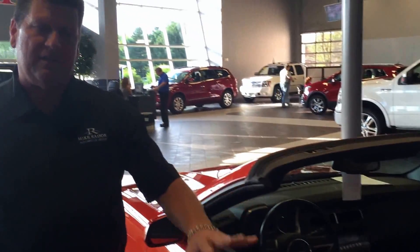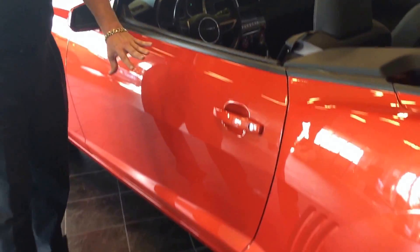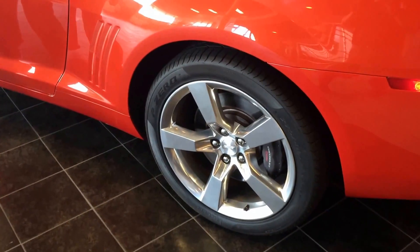Look down the side. This is equipped with beautiful 20-inch chrome aluminum polished wheels. It's dual exhaust.